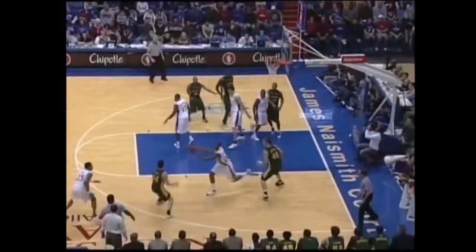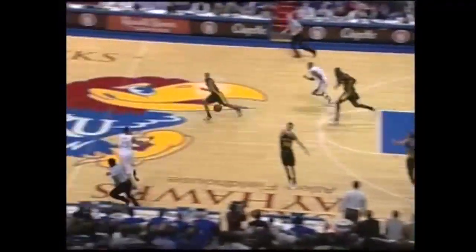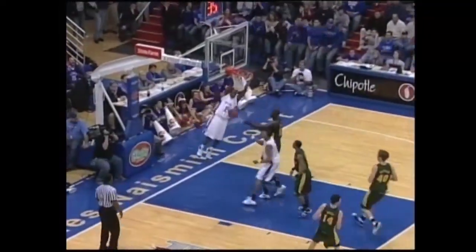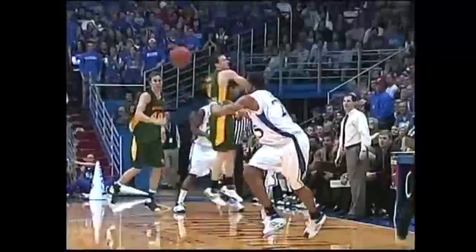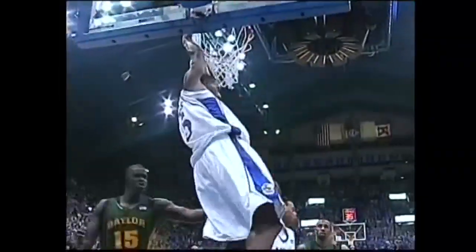Right side, Aaron Bruce guarded by Rush. Shot blocked by Rush. Taken by Arthur. Arthur ahead to Rush. Rush against Dugat, over to Chalmers for the slam! Nice play by Darrell Arthur to keep that ball alive and kick it up the floor to Brandon Rush. Timeout, Baylor — KU has its biggest lead.